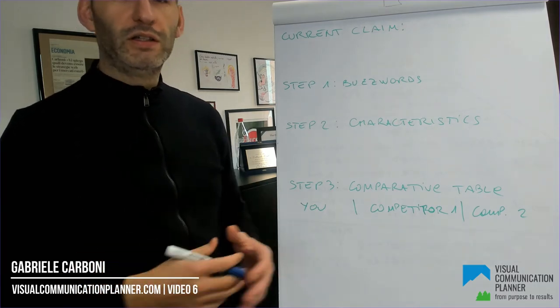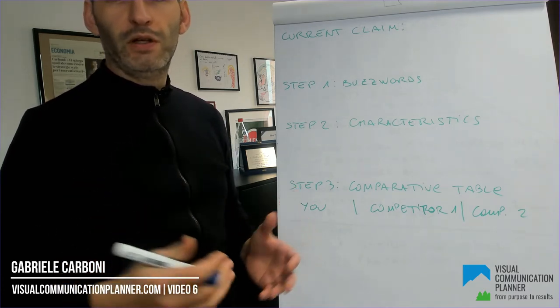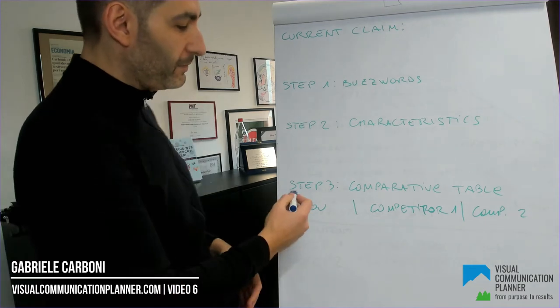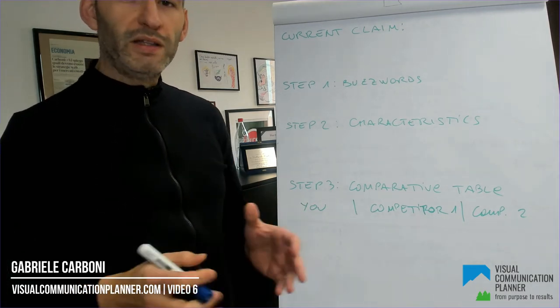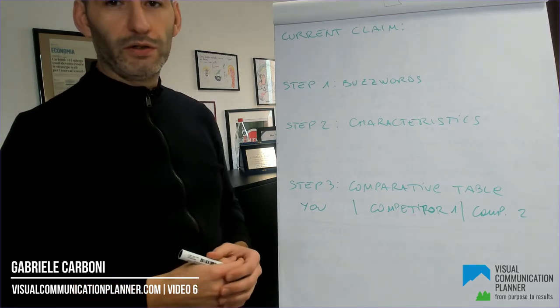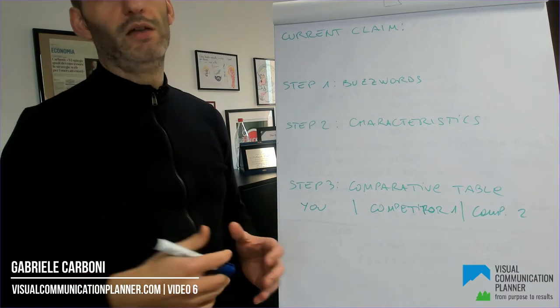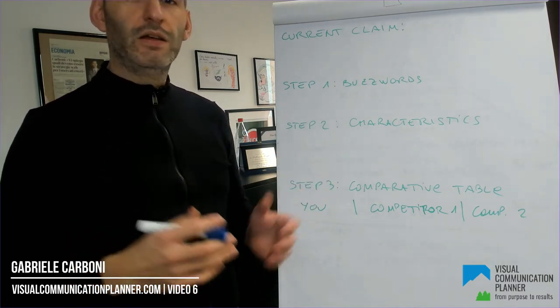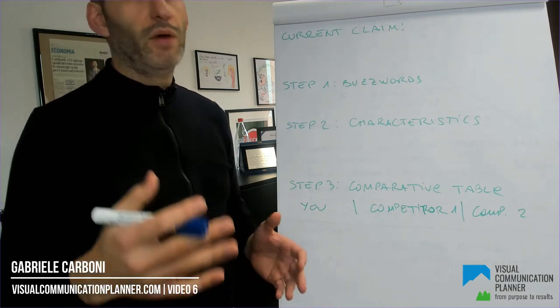And what about the characteristics of your company, the people working with you, or the industry you are in? Step three: write down those characteristics on a comparative table with your main two or three competitors. Delete those characteristics that aren't unique against your competition — and that's it. The two or three characteristics that remain in your table define your marketing distinguo.